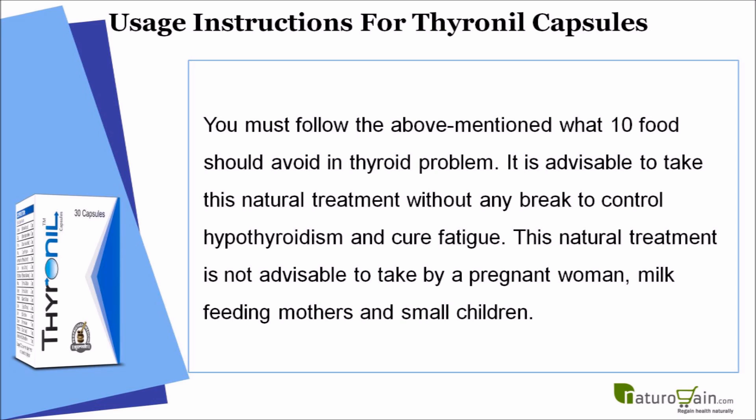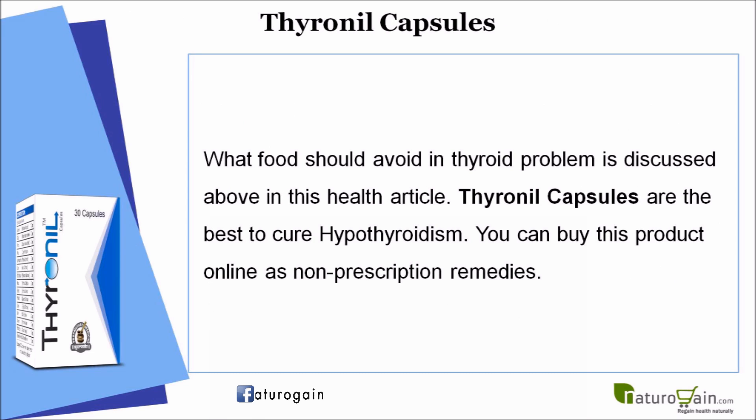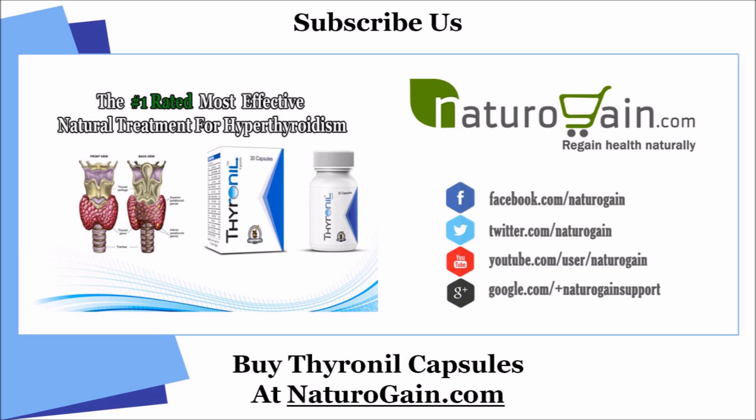This natural treatment is not advisable for pregnant women, milk-feeding mothers, and small children. Thyronyl capsules are the best to cure hypothyroidism and can be bought online as non-prescription remedies. You can find more details about Thyronyl capsules online.